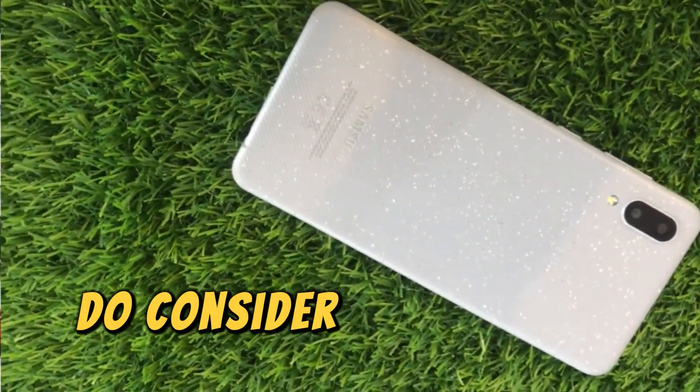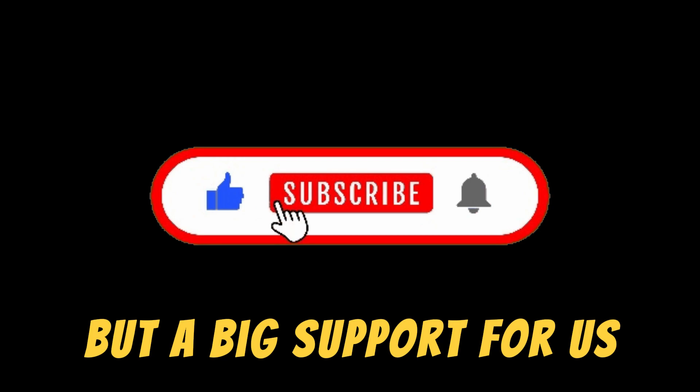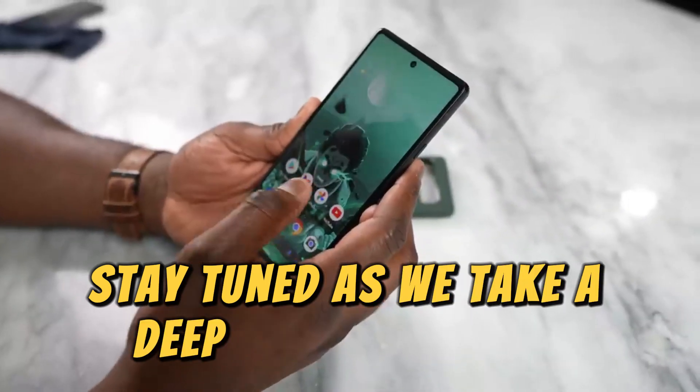But before we start, do consider subscribing to our channel. It's a small click for you, but a big support for us. Stay tuned as we take a deep dive into these devices.